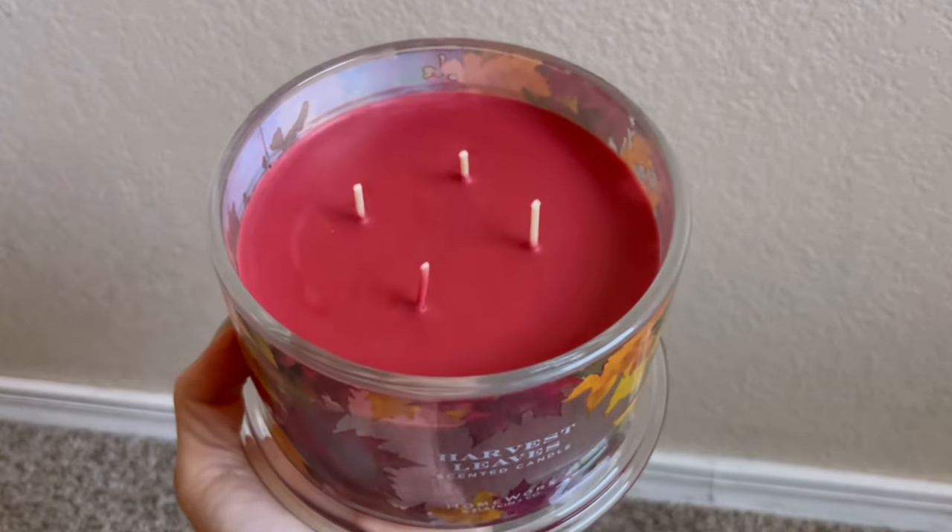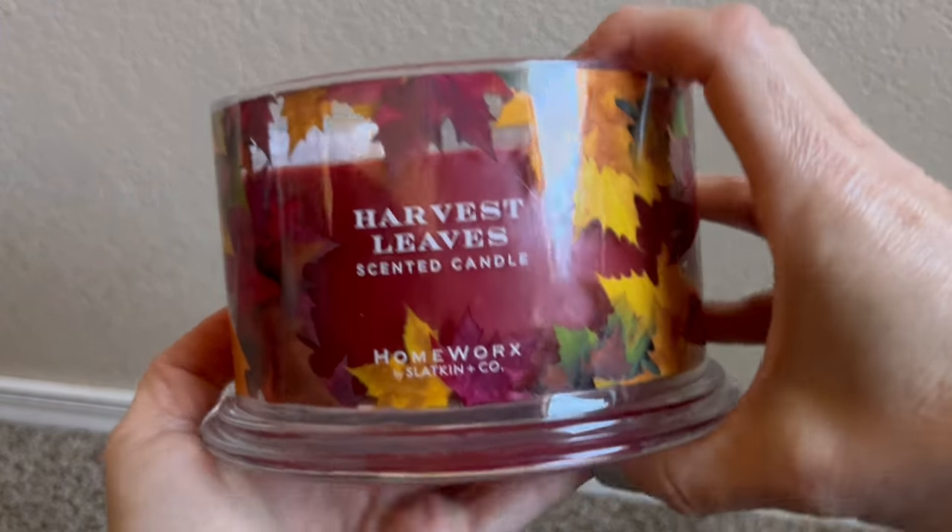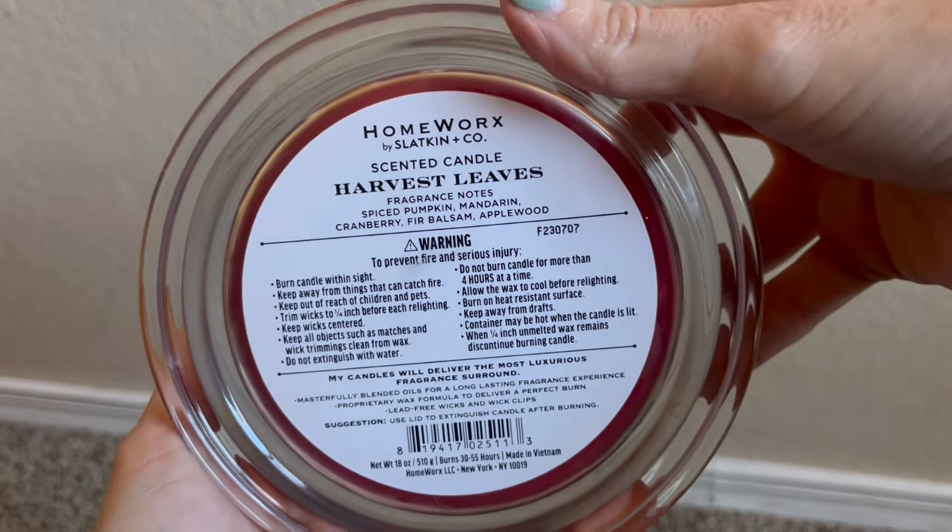I also purchased Harvest Leaves — nobody surprised. This is one of the classic OG fragrances from Homeworks. Fragrance notes are spiced pumpkin, mandarin, cranberry, fir balsam, and applewood. Pour date is July 7th, 2023 — a similar pour date to what I had last year, which burned well. I can burn this anywhere from September through November. I've come to realize I actually am a cranberry fragrance lover. I don't like how Bath & Body Works does cranberry, but I love the way Harry does it. I'd give the edge to Harry Slatkin on cranberry.